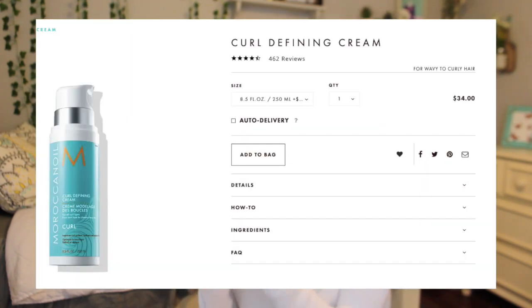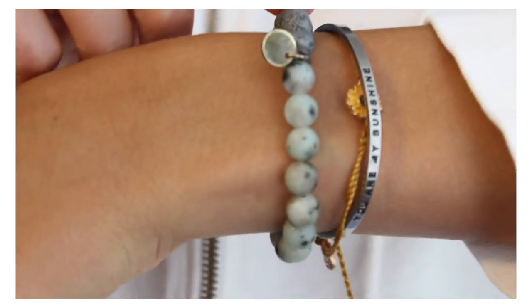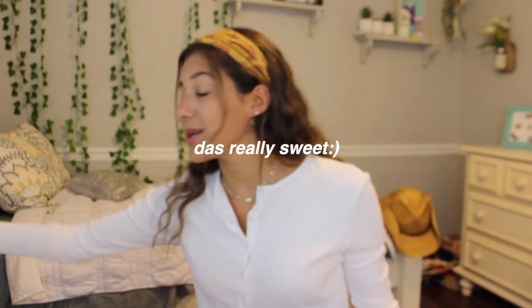These next three things are from my mom's best friend Dana — thank you so much, we got to see her in California. First, Moroccan Oil curl defining cream, which I showed in my last video. I have curly hair and this really helps defrizz and define my curls after the shower. I also love this lava rock bracelet — you can put essential oils on it, super cute. And this really cute necklace with a little moon pendant and a stone inside.